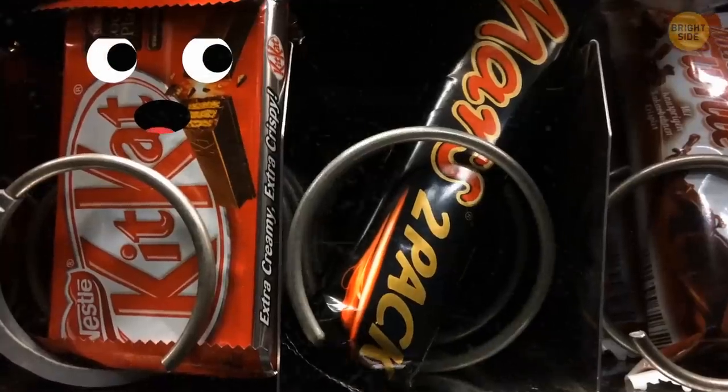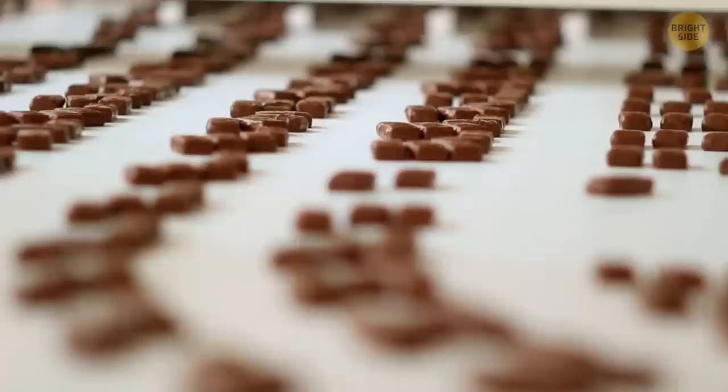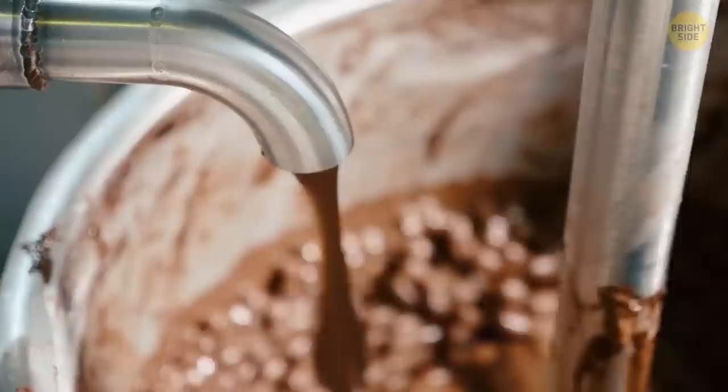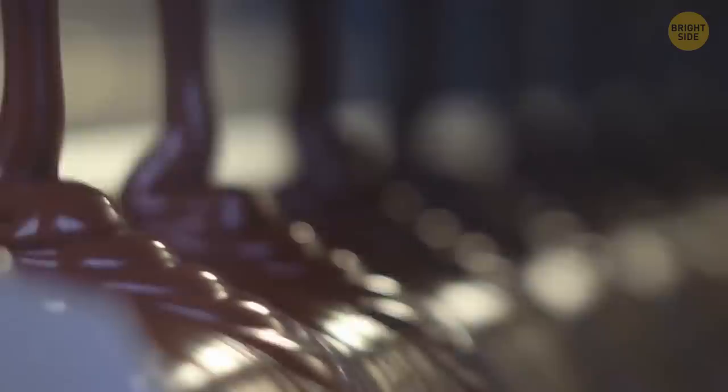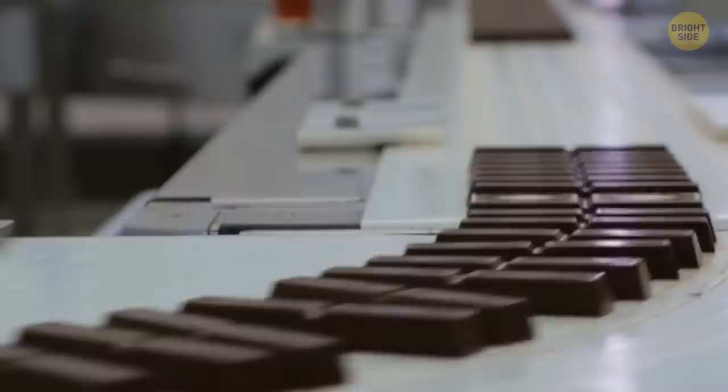Good food should never go to waste, and Kit Kat manufacturers stick to this rule. Messed up Kit Kats end up in a large blue bin, then go through a reworking process. The candy is first combined with cocoa liqueur, then some sugar is added, and in the end the manufacturer gets a paste used to glue the waffles inside each Kit Kat bar. So the Kit Kat filling is made of messed-up Kit Kats.